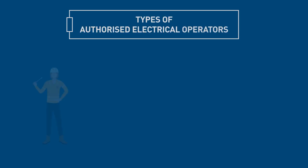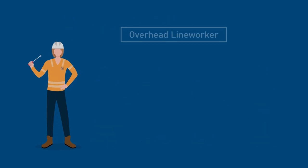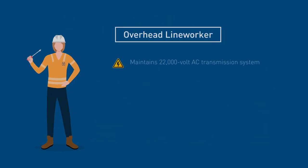There are numerous levels of authorised electrical operators, each with specific authorisations and competencies. An overhead line worker maintains the 22,000 volt AC transmission system and the 1,500 volt DC traction system that supplies power to our trains.